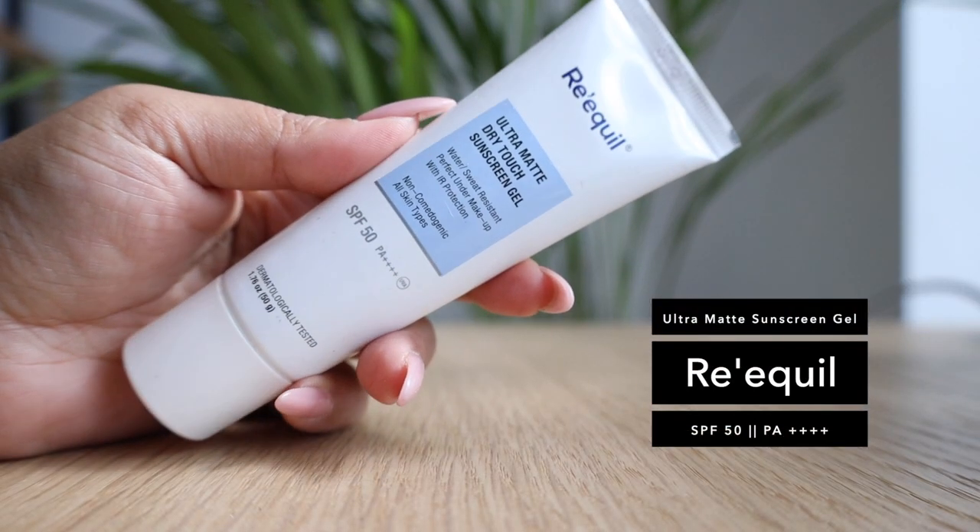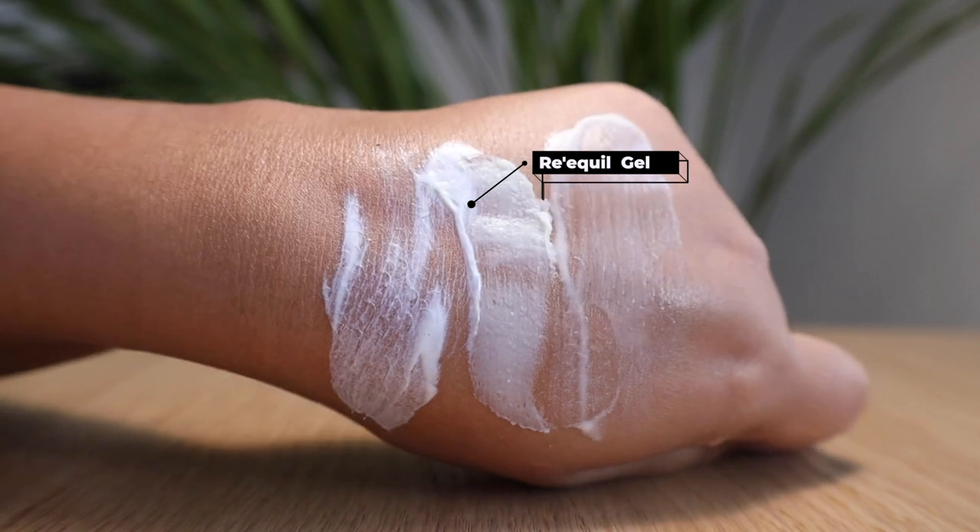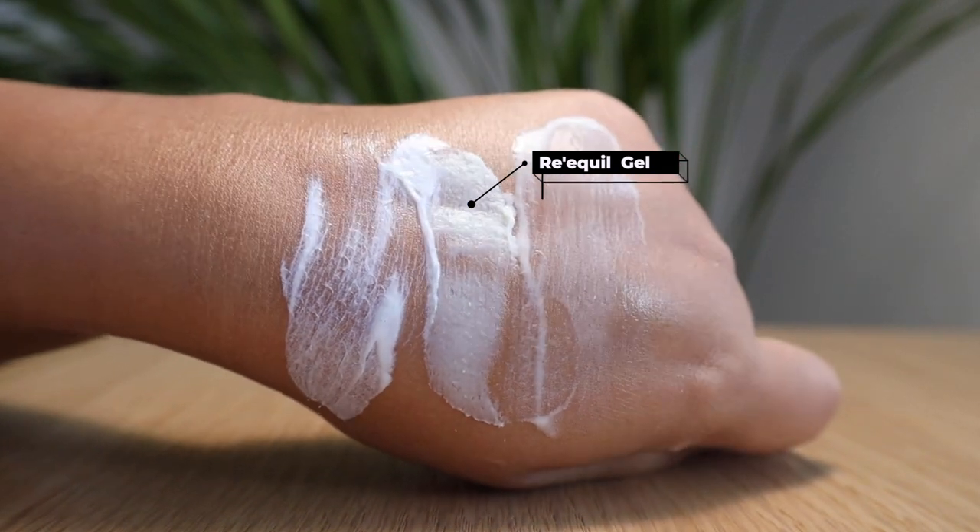The next one is by Requill — the Ultra Matte Dry Touch Sunscreen Gel. This feels exactly like a primer and they actually call it a perfect under-makeup base. It has SPF 50 with a PA++++ rating, so it is a broad spectrum sunscreen. It blends really easily with no white cast, and because it leaves a slightly slippery primer-like finish, it works well under makeup. It's fragrance-free and dermatologically tested, and you can find it at the chemist.